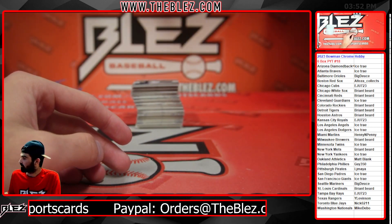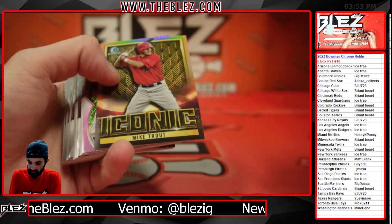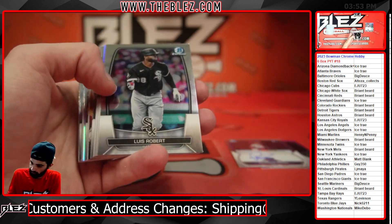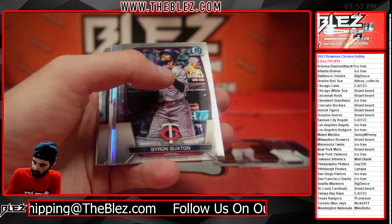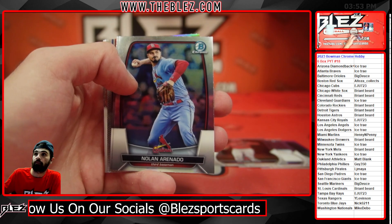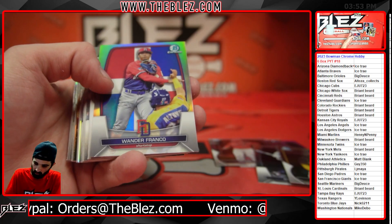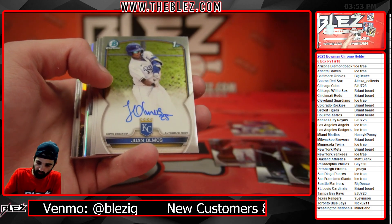I was worried it was all 73 all day. I just hit a nice Corbin auto out of this. Pink shimmer of Arroyo. Base auto of Ricardo Perez for the Phillies. Another rotter refractor, a couple of those. Salus base. There's Wander for Dominican Republic and the Rays. Auto of Juan Olmos.